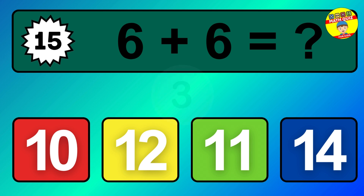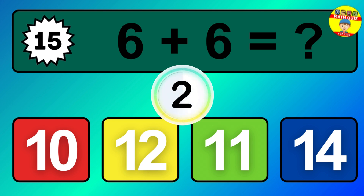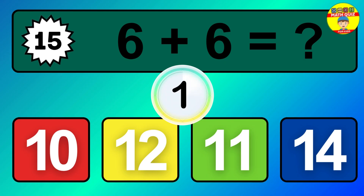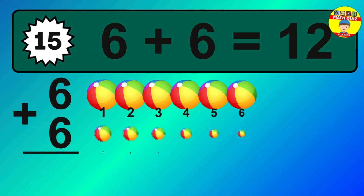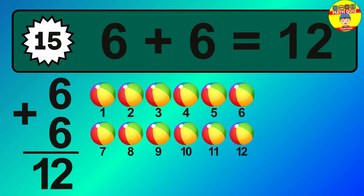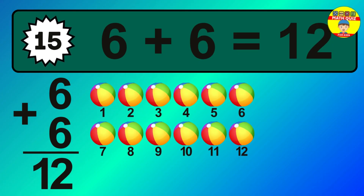Question 15. 6 plus 6 equals what? The answer is 6 plus 6 is 12. Let's count it.